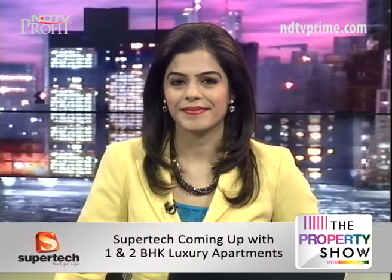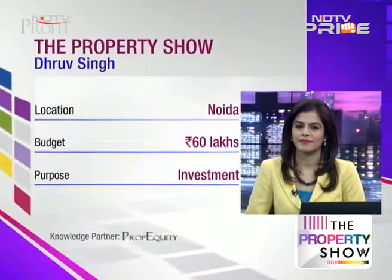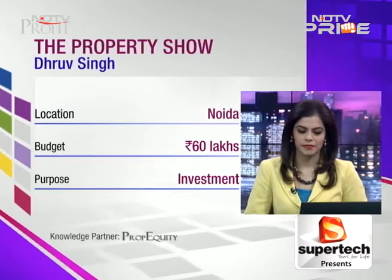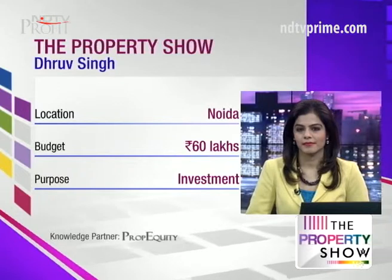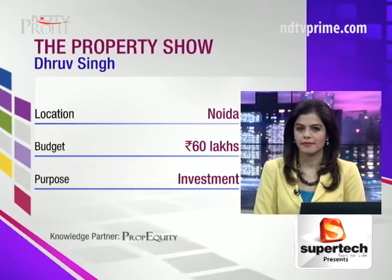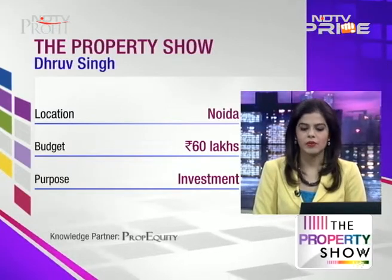Good evening. I'm actually looking for a property in NOIDA extension or central NOIDA — a 2BHK or a 3BHK. My requirement for NOIDA extension is that I would prefer a subvention plan because I already have a home loan running, so I intend to finish it off. By the end of two years I can commence with my next installment, which will give me a good tax benefit as well as a good investment.